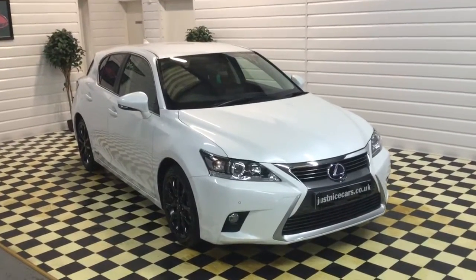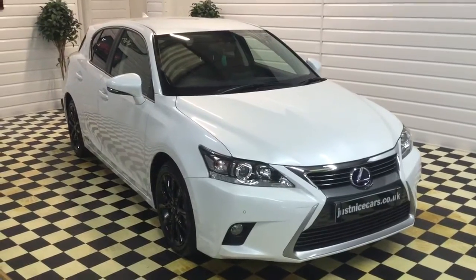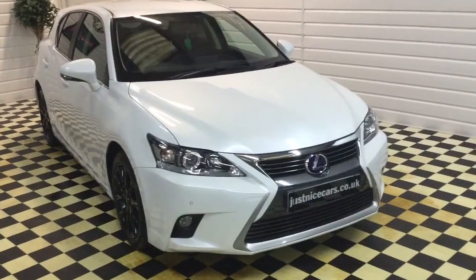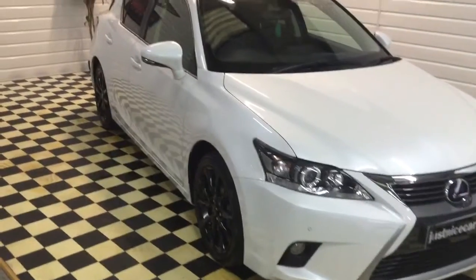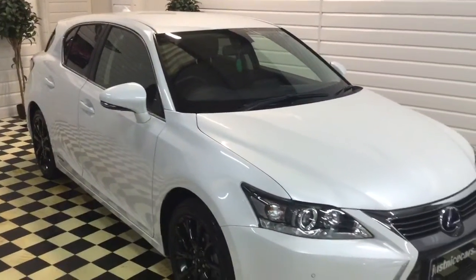I'm just going to give you a video walkaround of our Lexus CT. This is a 2014 advanced model. It's one local owner, supplied by Lexus Hull, our local Lexus dealer, and they've serviced it.